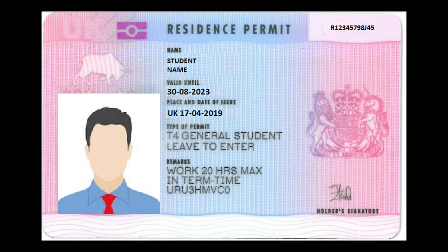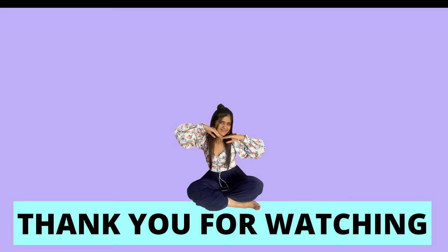With your student ID you can get some really great discounts. For example, at H&M you can get a 20% discount just by showing your student card. I hope this video was very helpful. If you have any questions do comment below — I will reply to all of you. Have a good day, bye!